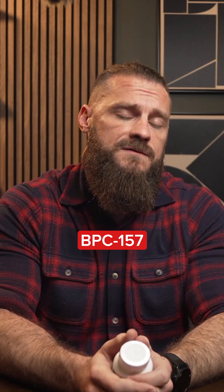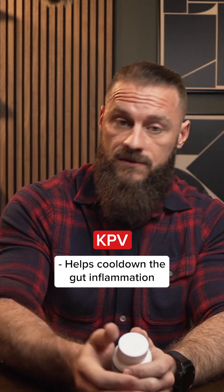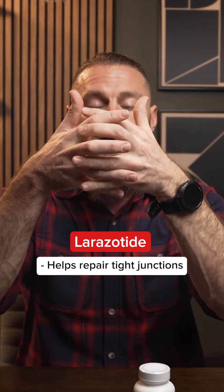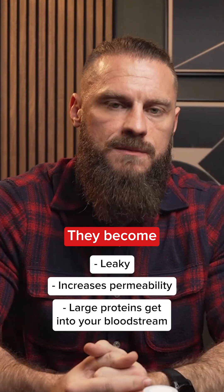You get the BPC-157 for gut lining and tissue repair — many of you are already familiar with that. KPV is another peptide that really helps cool down gut inflammation. Larazotide is a supplement that helps repair your tight junctions. When your tight junctions are not tight, they become leaky, increasing permeability, and large proteins get into your bloodstream and cause havoc. In a previous video, I chatted about GHK copper, which helps with tissue repair.